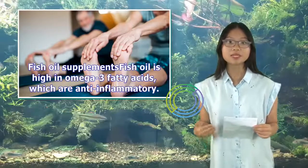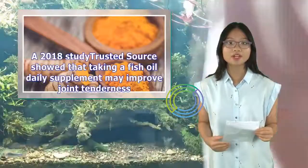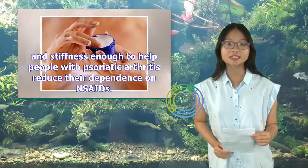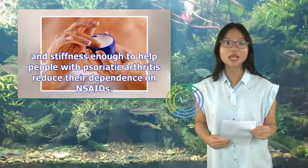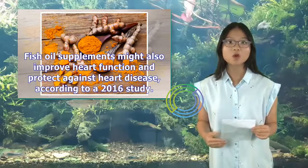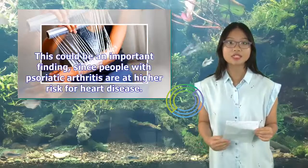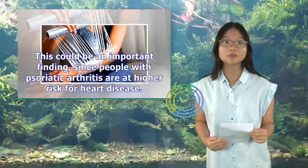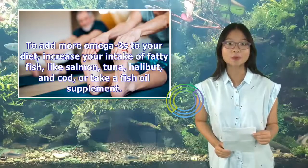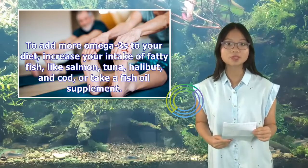2. Fish oil supplements. Fish oil is high in omega-3 fatty acids, which are anti-inflammatory. A 2018 study showed that taking a daily fish oil supplement may improve joint tenderness and stiffness enough to help people with psoriatic arthritis reduce their dependence on NSAIDs. Fish oil supplements might also improve heart function and protect against heart disease, according to a 2016 study. To add more omega-3s to your diet, increase your intake of fatty fish like salmon, tuna, halibut, and cod, or take a fish oil supplement.